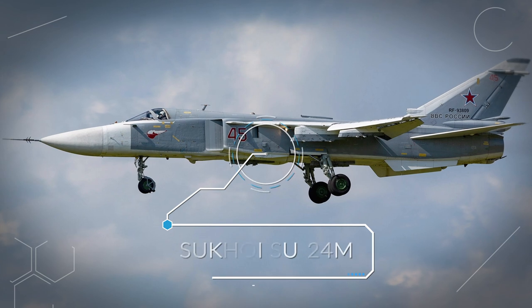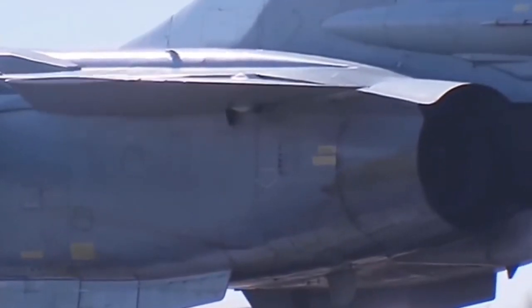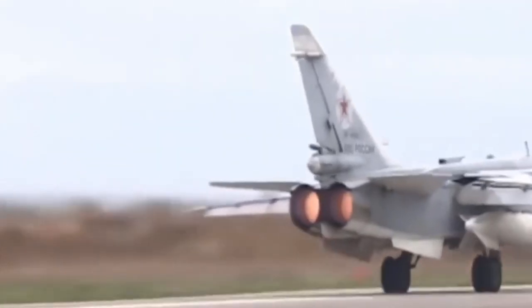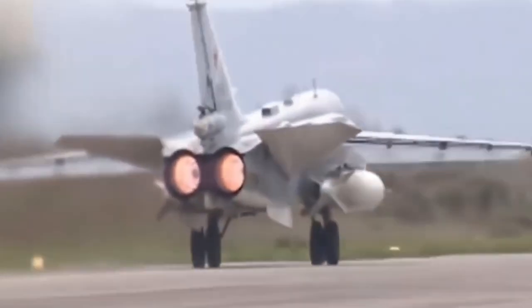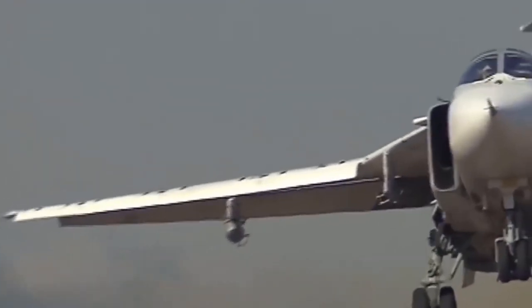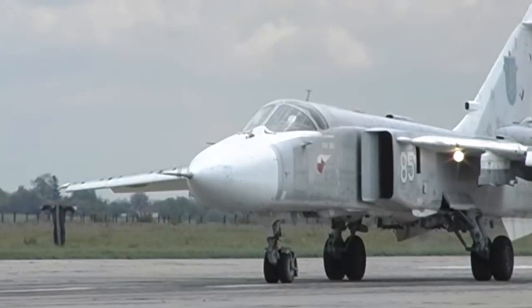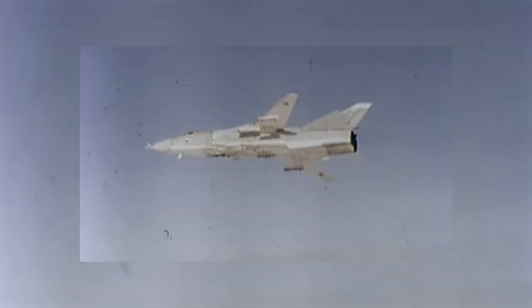Number 9: Sukhoi Su-24M. The Su-24M, also known as Fencer D, is a frontline bomber designed and developed by the Sukhoi company in Russia, keeping all the modern requirements and technologies in mind. It is specifically designed to bomb ground areas as well as naval targets using a range of bombs and missiles. In 1979 the Su-24M made its first flight, but only officially entered into service in 1983.